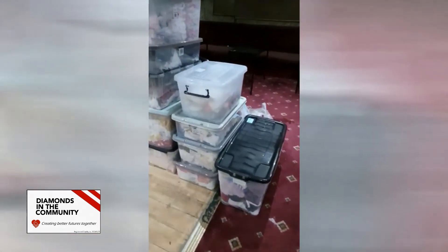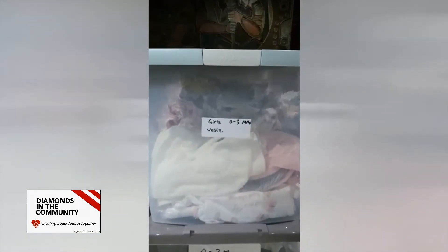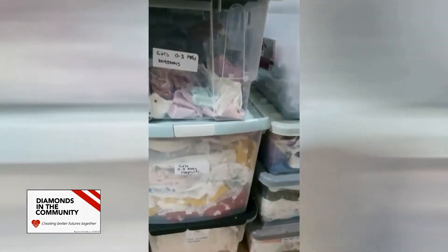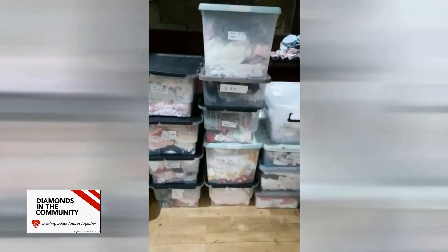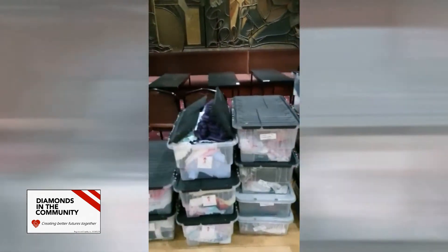Over here is our girls' section, done by size, gender, and product type — bottoms, sleepsuits, bodysuits, etc. We've got loads for girls specifically at the younger ages, and as we get older the stock starts to diminish a little bit. This goes right up to girls size 12 to 13.